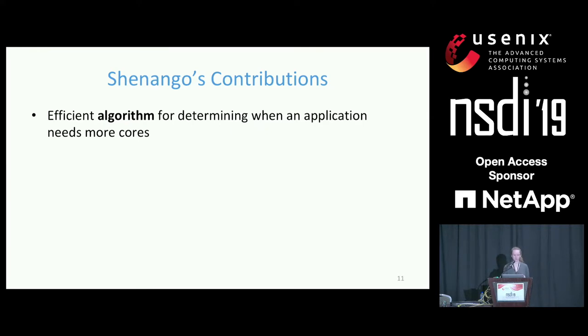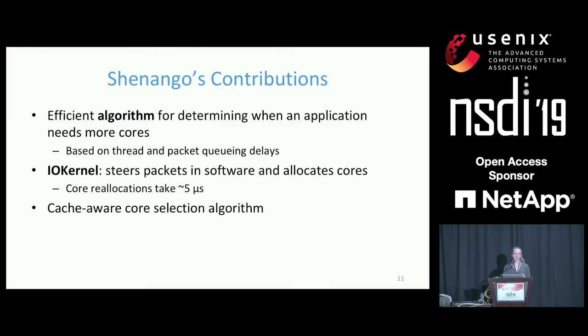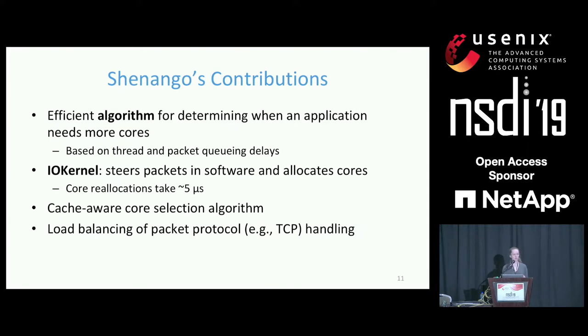Shenango overcomes these two challenges with two main contributions. First, it introduces an efficient algorithm for determining when applications need more cores, based on the queuing delay of threads and packets. This algorithm requires fine-grained, high-frequency visibility into application thread and packet queues, which is not possible in existing systems. Therefore, Shenango makes a second contribution: the IO kernel, a single busy-spinning core that steers packets in software and allocates cores across applications. Because it steers packets in software, the IO kernel can reconfigure packet queues very quickly when core allocations change, completing core reallocations in about five microseconds.